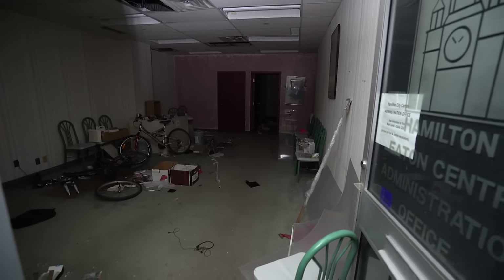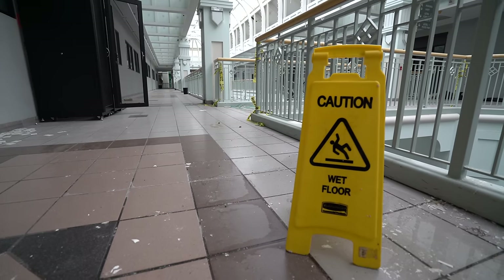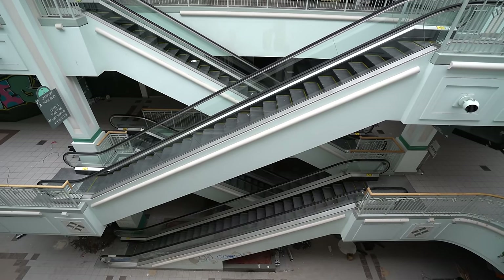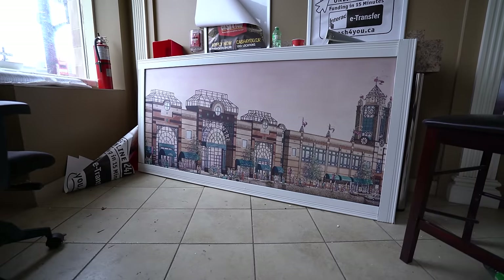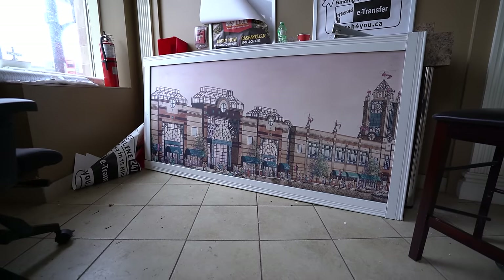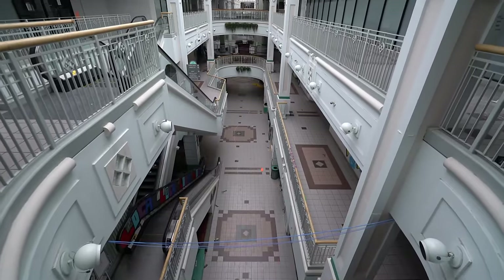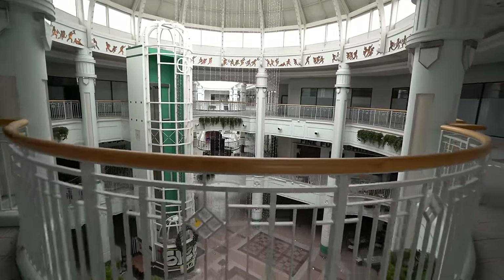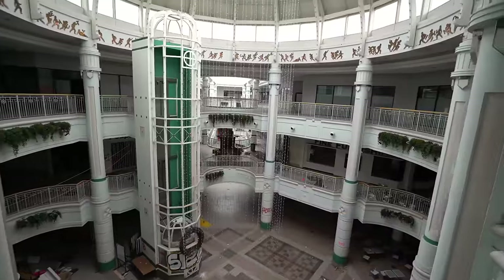Formally known as the Hamilton Eaton Center, this mall was constructed in 1990 on top of the old Eaton's department store location as part of a massive effort to breathe new life into the city's downtown area. After Eaton's filed for bankruptcy in 1999, the mall was rebranded as the Hamilton City Center Mall.